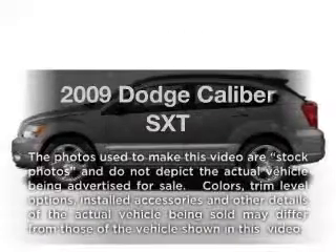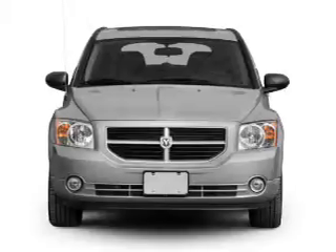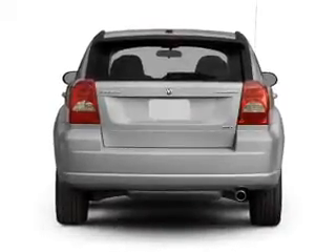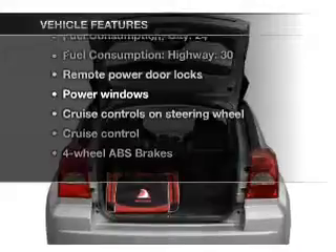Presenting the 2009 Dodge Caliber — travel the roads in style and comfort in this great vehicle. With an efficient four-cylinder engine connected to a smooth shifting transmission, the anti-lock braking system will keep you safe on the road. Plus, enjoy these notable features that are included in this vehicle.